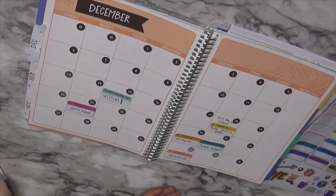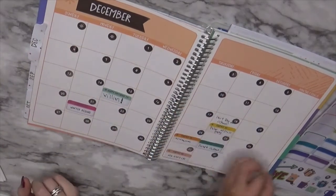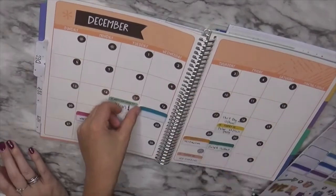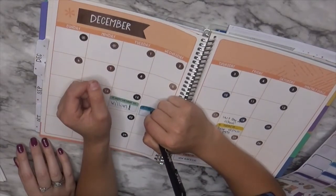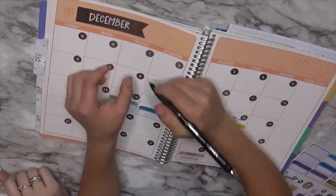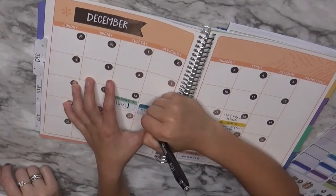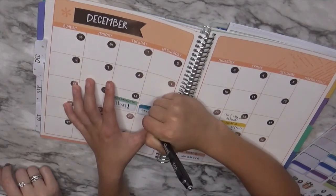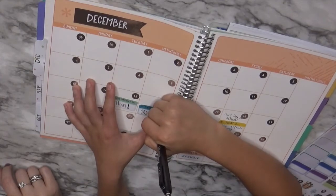We're having a Creative Christmas party here — do I grab a sticker for it? A lot of things — yeah, it's December! Teaching kids how to use their planner is kind of fun. 'Creative' — C-R-E-A-T-I-V-E — Christmas.